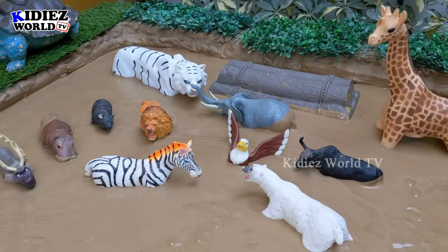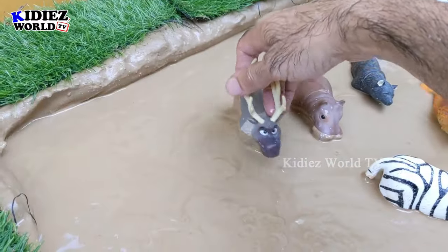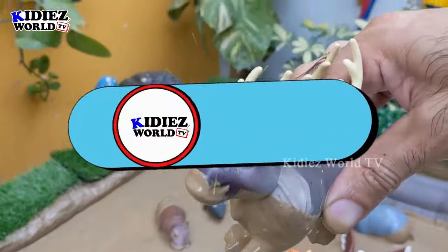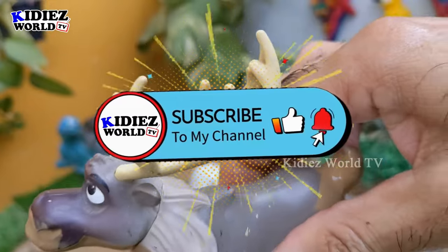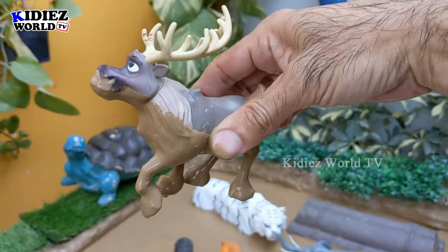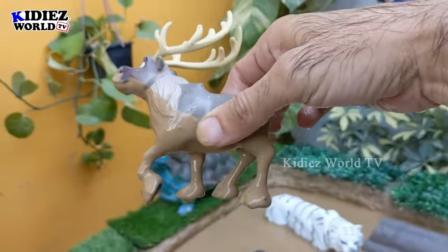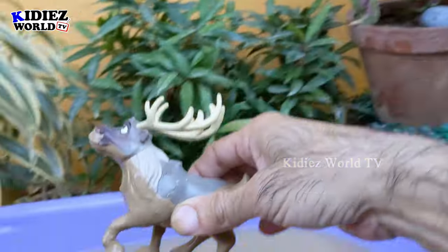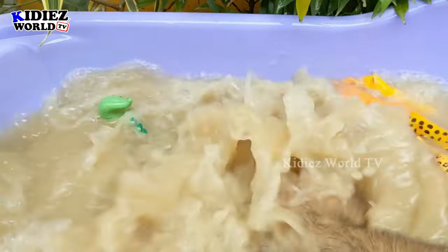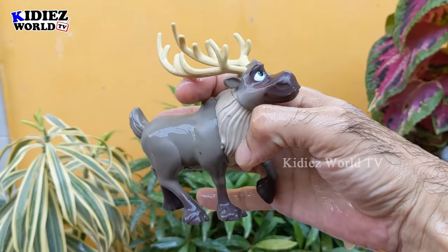The next area — we have some herbivore big animals. We have here a moose. He has big horns on his head. This is what a moose looks like — it's a wild animal but a herbivore wild animal and a big one. Let's make him clean. Here we go, moose!